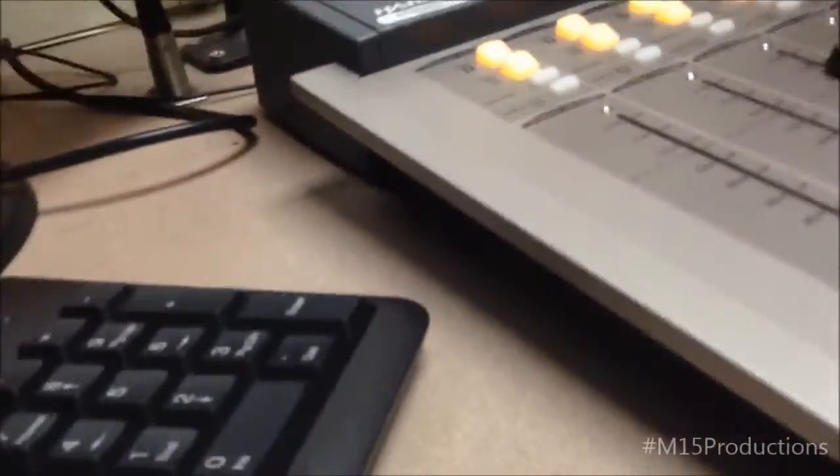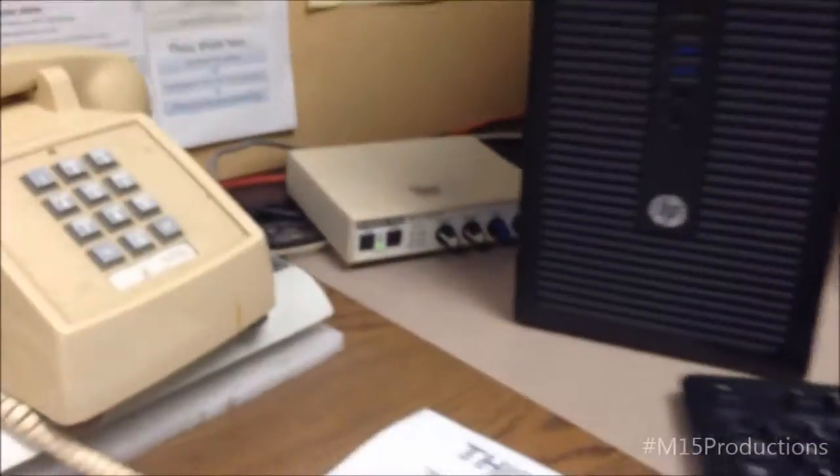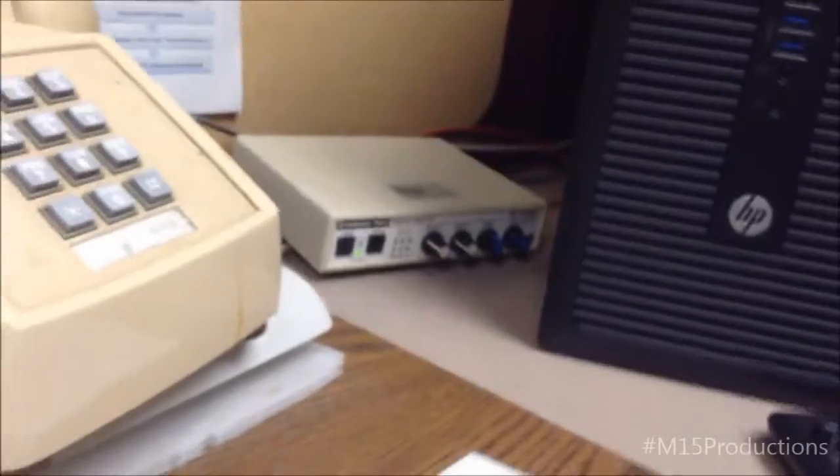This is like our format clock, our top 30 list, a little calendar, and instructions on how to use this thing. Of course this is where we plug the headphones in, even though we can plug them in right here as well. And then there's our little tool to help with the phone lines. And that is a look at the on-air studio at WTFR.